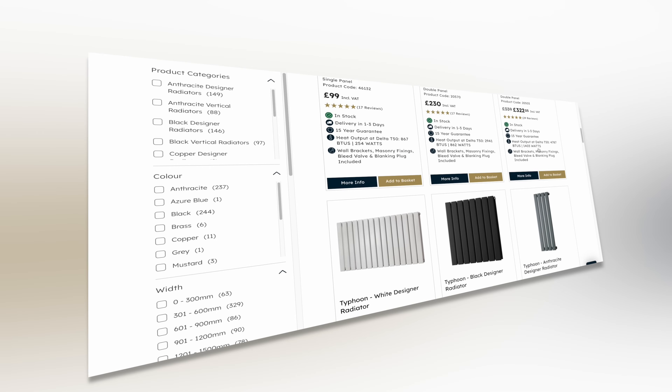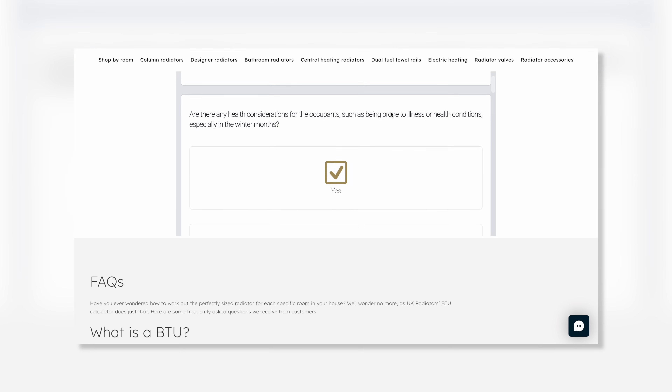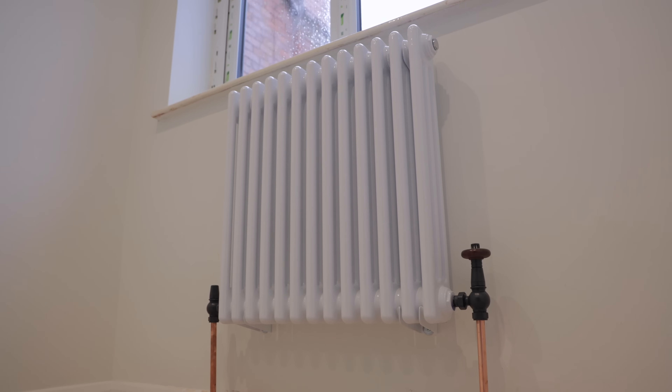There are apps where you can do it yourself. Most radiators, whatever size they are, will have their heat output listed on most websites. There are quite a few apps out there you can use — you just basically measure your rooms, it'll do a step-by-step, you just have to input the data and it'll calculate it for you.